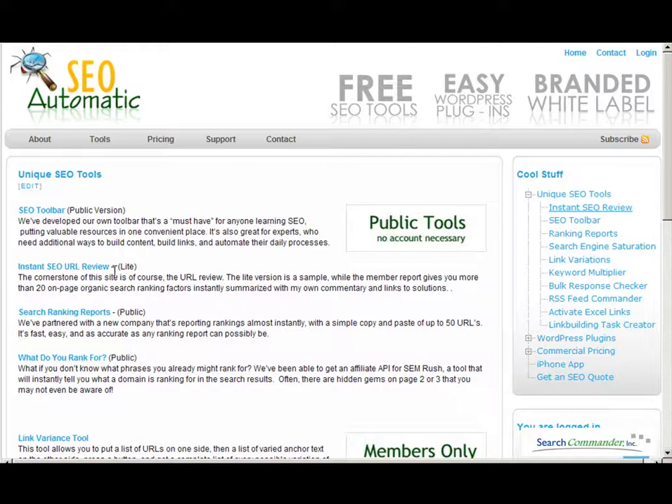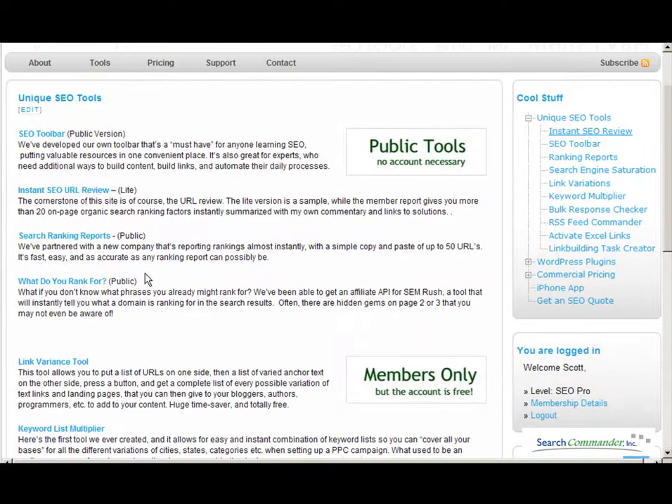The instant SEO review is something that everybody should check out. The search ranking reports are pretty slick — they're very fast. You just pop in a URL and a bunch of phrases and it'll tell you what the domain ranks for in all of the existing major search engines, all three.